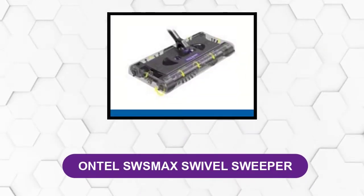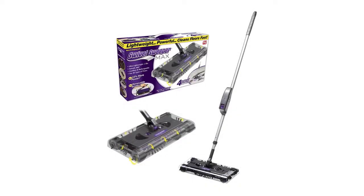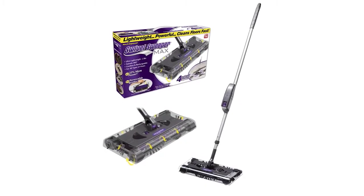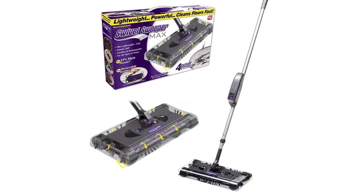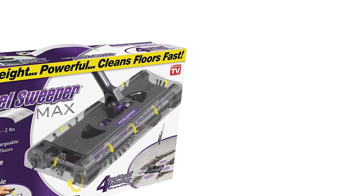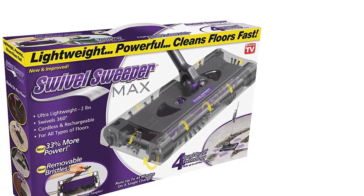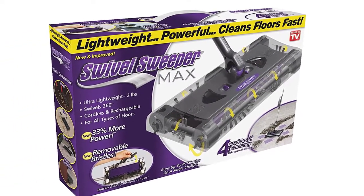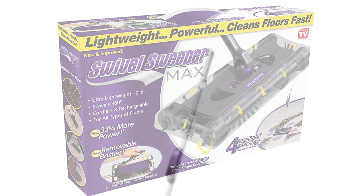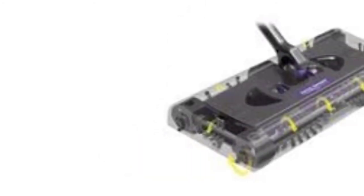At number three: the Ontel SWSMAX Swivel Sweeper. It will help you get the cleaning done in no time. Its 360-degree swivel enables you to move around corners and furniture quickly. The low profile makes it an excellent fit underneath low furniture — perfect to tackle stubborn dust bunnies. For extra power, this sweeper is equipped with three chargeable batteries. It's fitted with side brushes so you can get a thorough clean close to edges and baseboards. The soft bristles glide smoothly over any surface. The side brushes spin at 4000 RPM, effectively picking up crumbs and debris from tight corners along long baseboards.